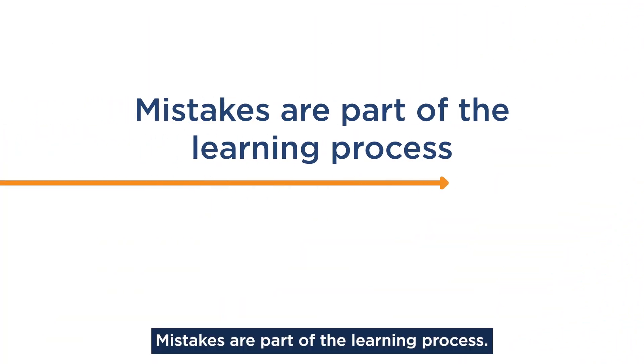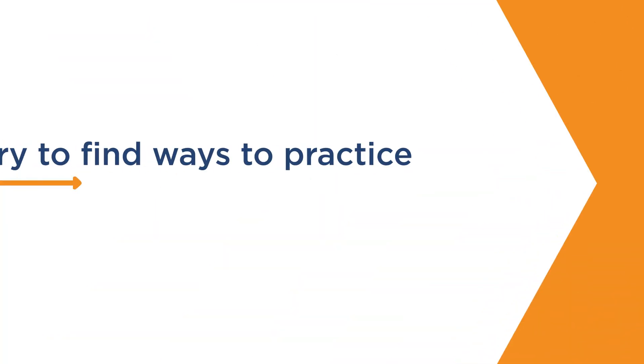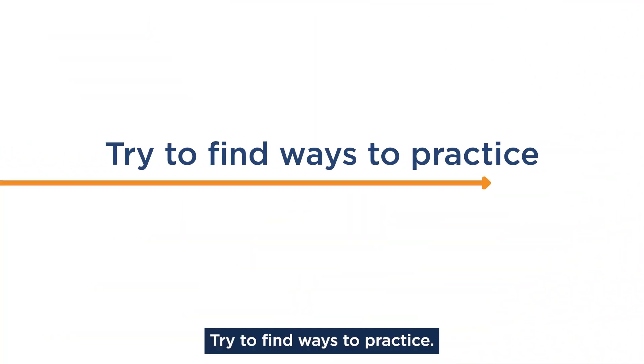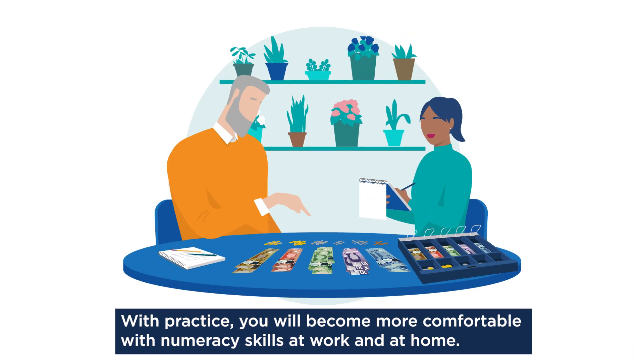Mistakes are part of the learning process. If you make a mistake, try again or ask for help. Try to find ways to practice. With practice, you will become more comfortable with numeracy skills at work and at home.